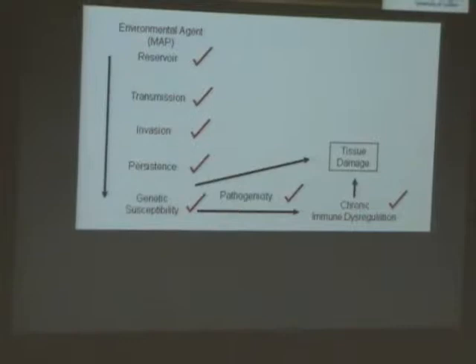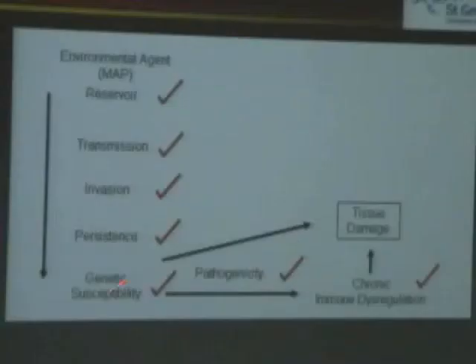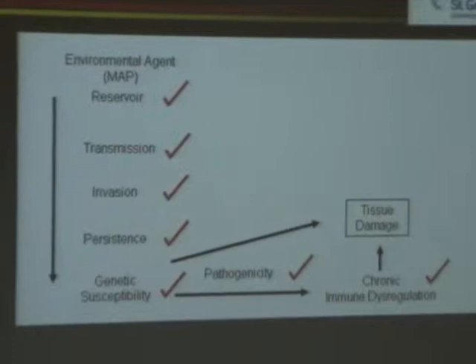This is the link that completes our case. We have good reservoirs, good transmission, active invasion, good persistence driven by genetic susceptibility. This susceptibility pushes pathogenicity that decreases immune function, producing a specific immune dysregulation that drives T-cell damage, and could go on to causing Crohn's disease.